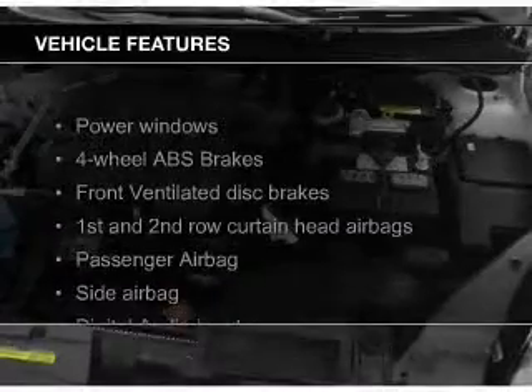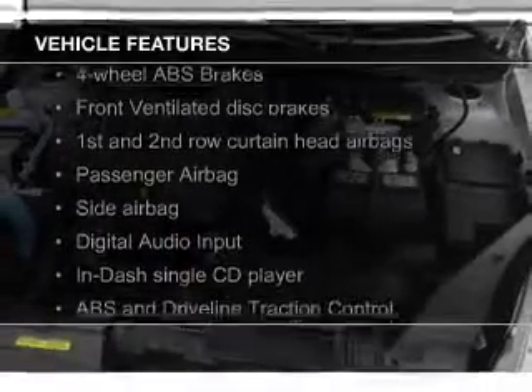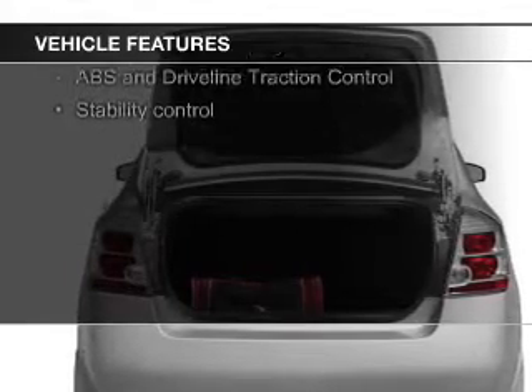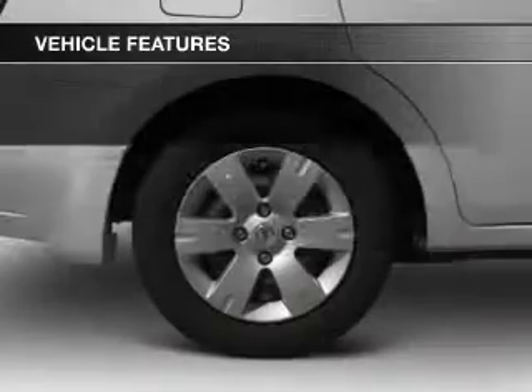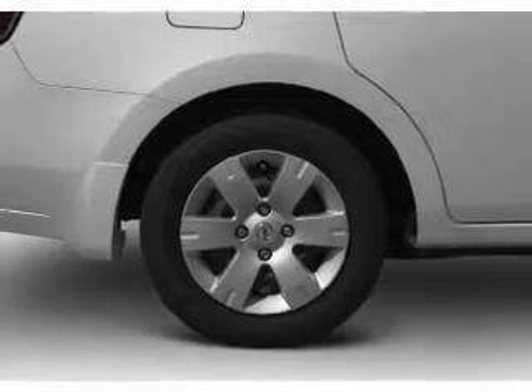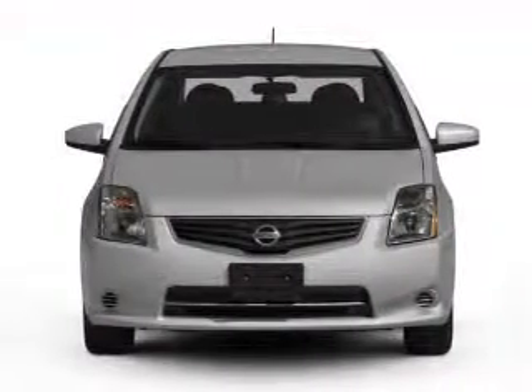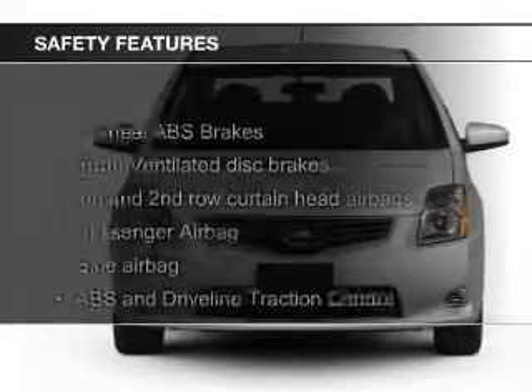The features include Sirius XM satellite radio, digital audio input, an adjustable tilt steering wheel, split rear seats, privacy glass, air conditioning, power windows, power steering, and AM-FM stereo with a CD player. Safety was made a priority with these features.